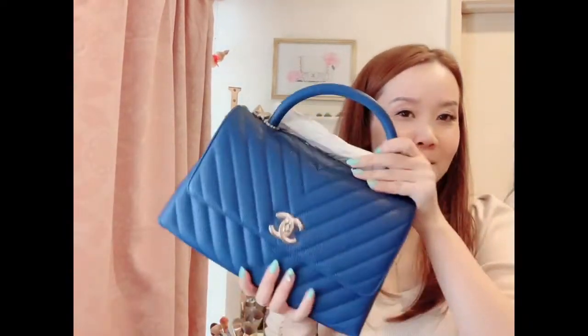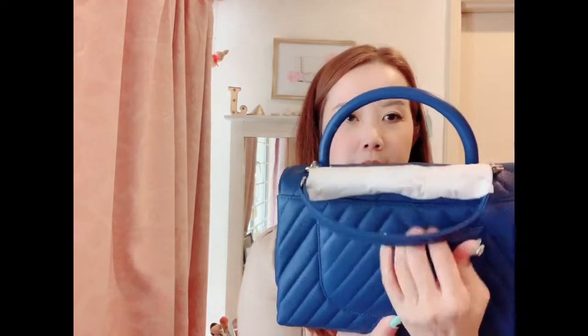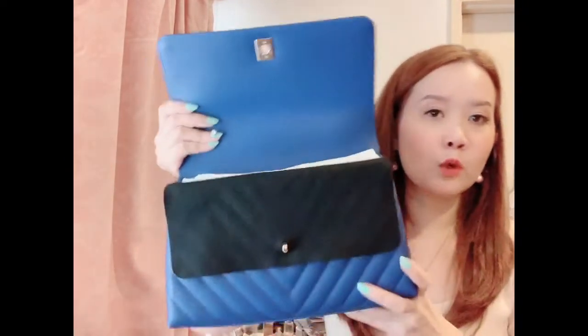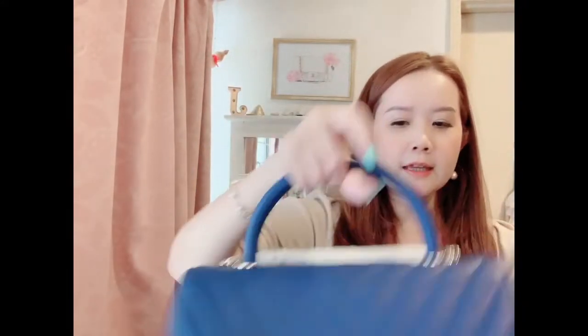I'm so happy I got this bag. It has silver hardware, four feet — which makes it very practical — and it's in sturdy calf leather. It has the outer back pocket like the classic flaps. This bag is actually very worth it in terms of pricing compared to the Chanel classic flap, because it still has the classic look and it has a shoulder strap.